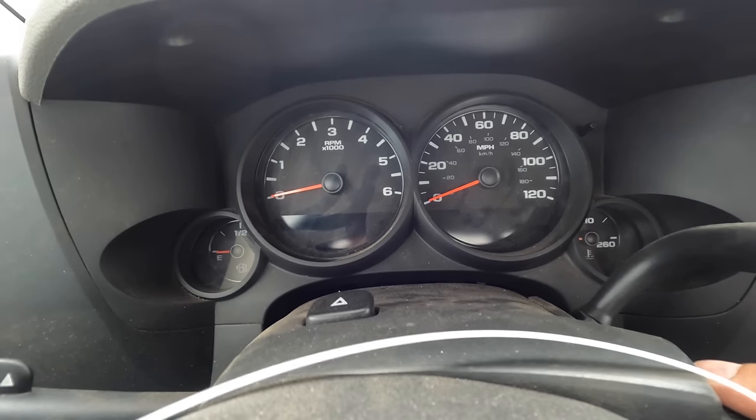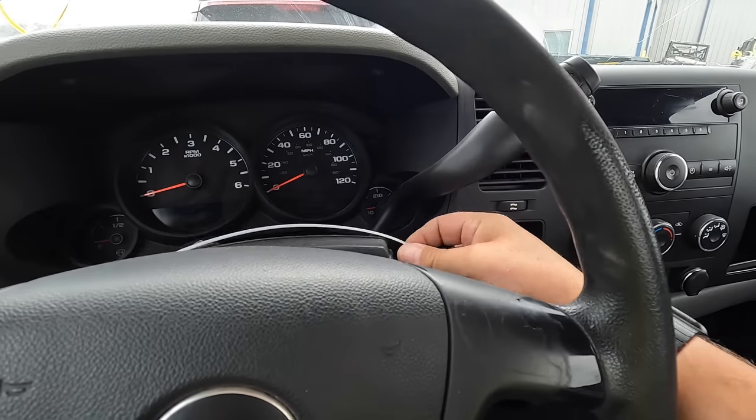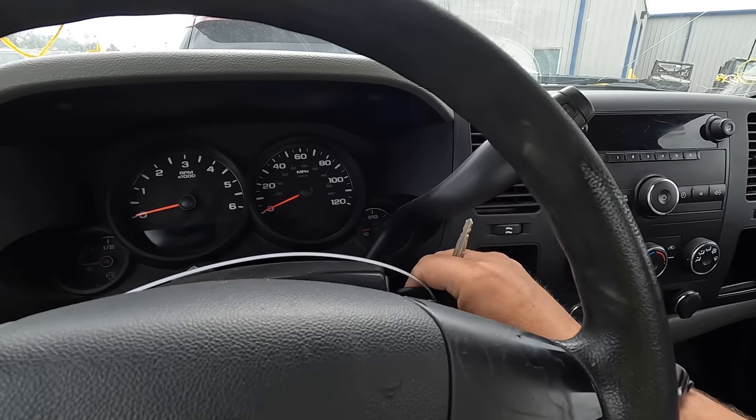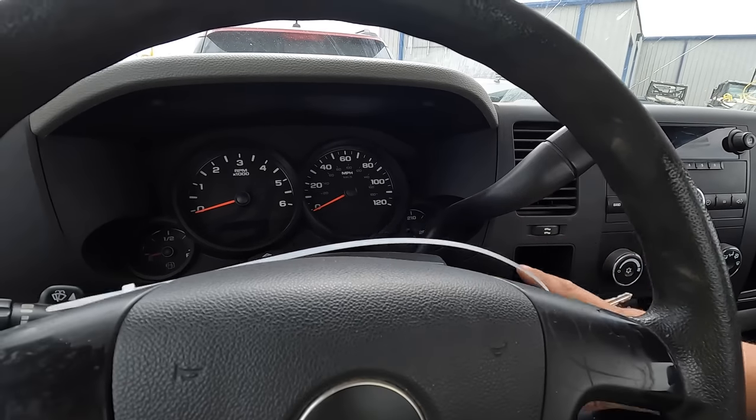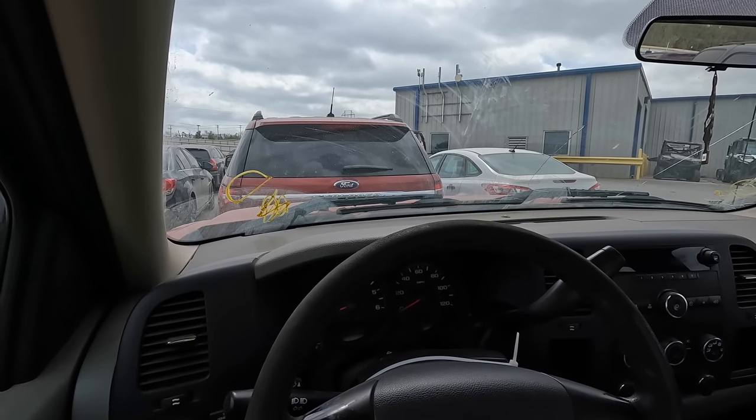GM wiggle — nope, dead in the doornail. Got two keys, but the other key is the same way. Okay guys, I don't need it. I do kind of want it but I don't need it, so I'm going to walk away from it.